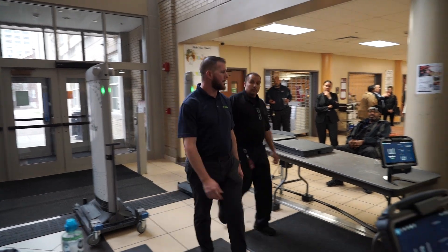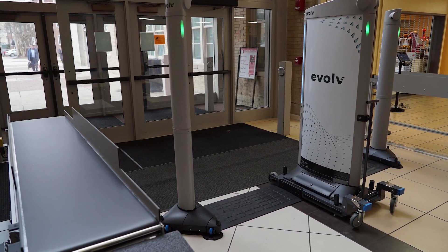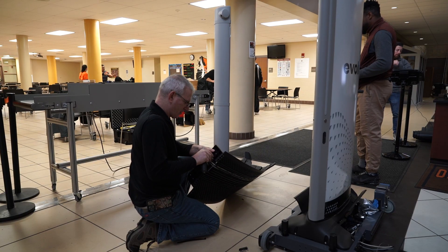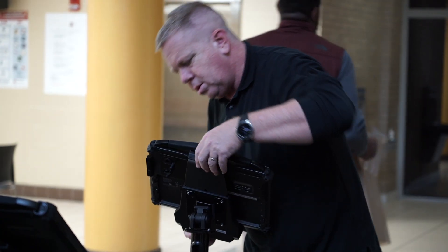Columbus City Schools is taking proactive measures to ensure a safe learning environment for students and staff. Evolve Express state-of-the-art advanced detection systems have been installed in district high school buildings.